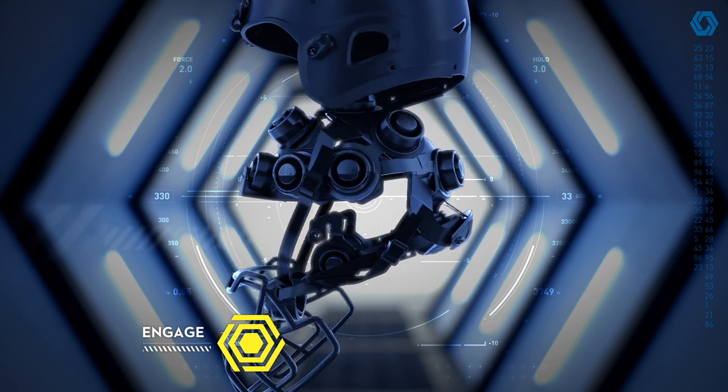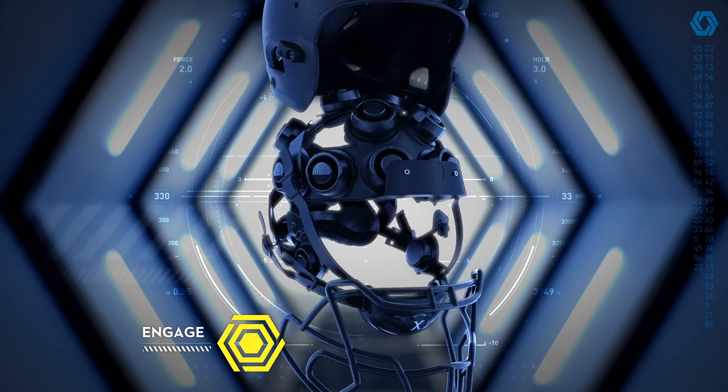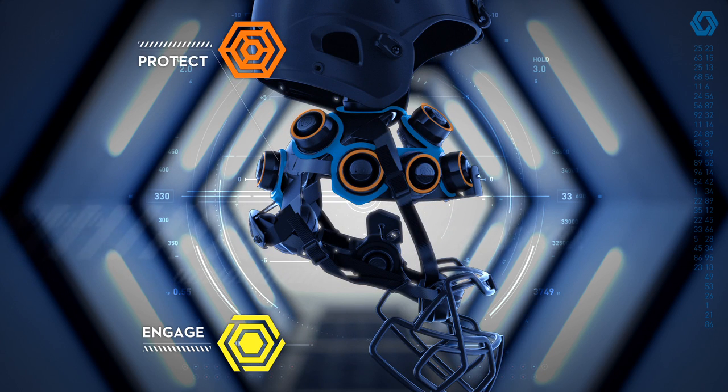Protection is the mission of the D-Flex compression liner. Rotational impact deflection is a critical advantage to excel in the game.